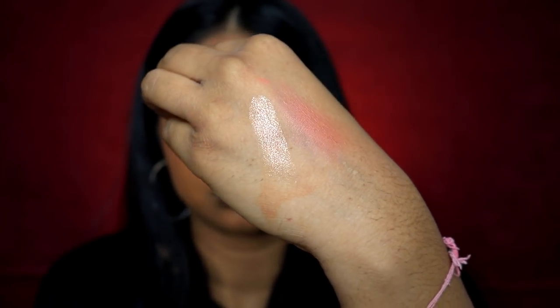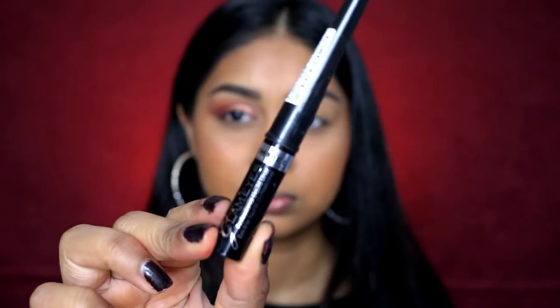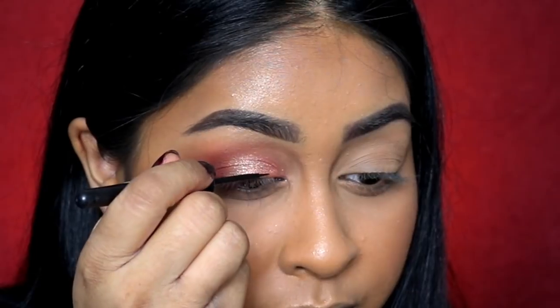I'm using a peach shimmery shade on my mobile lid and then topping that off with the ColourPop eyeshadow in A-Maze. These eyeshadows are so affordable but so beautiful. A-Maze is just such a beautiful color — you need to get A-Maze.